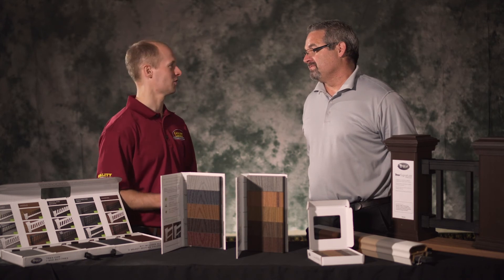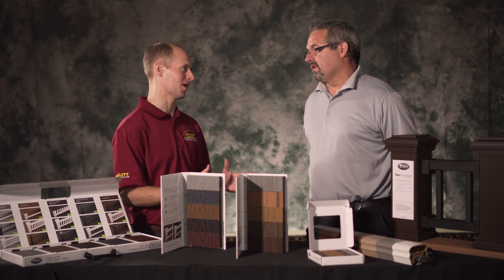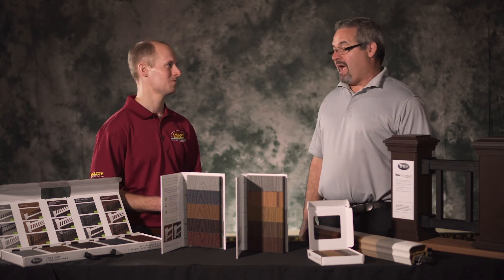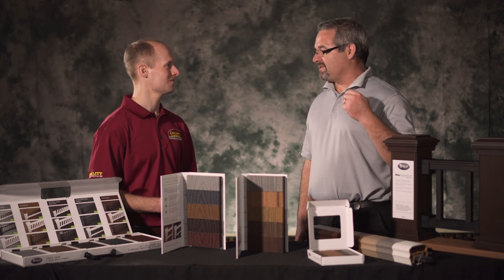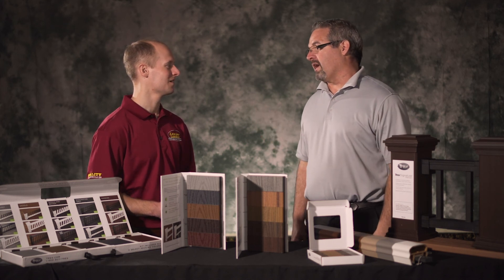The great thing about Trex is it looks great for the homeowner, is very easy to install, and for contractors it's the top quality product. There's a reason why we're number one — our products speak for themselves. If you have any questions, trex.com is the first place to start. Stop by Lezer Lumber too — they've got salesmen trained in our products, the product knowledge, and the creativity to help you design your perfect deck.